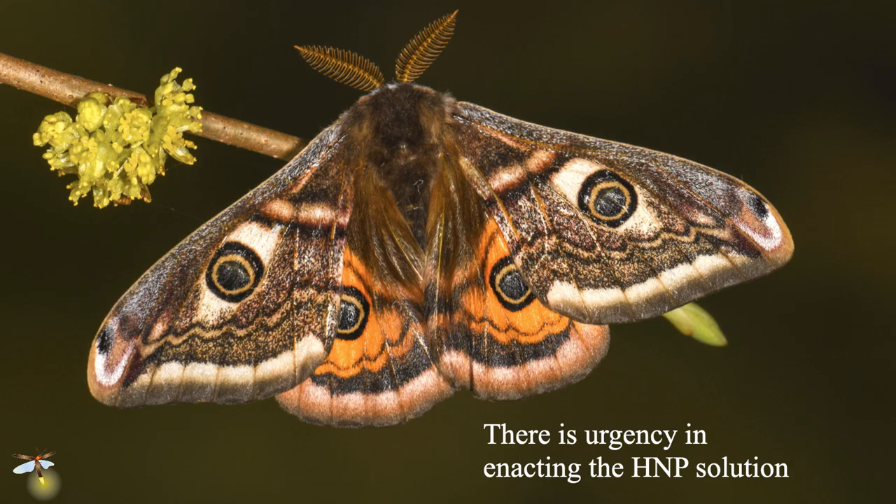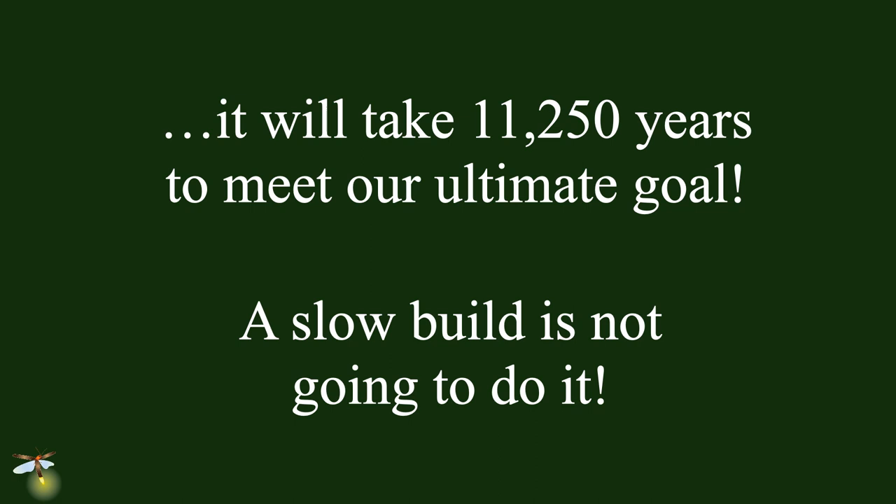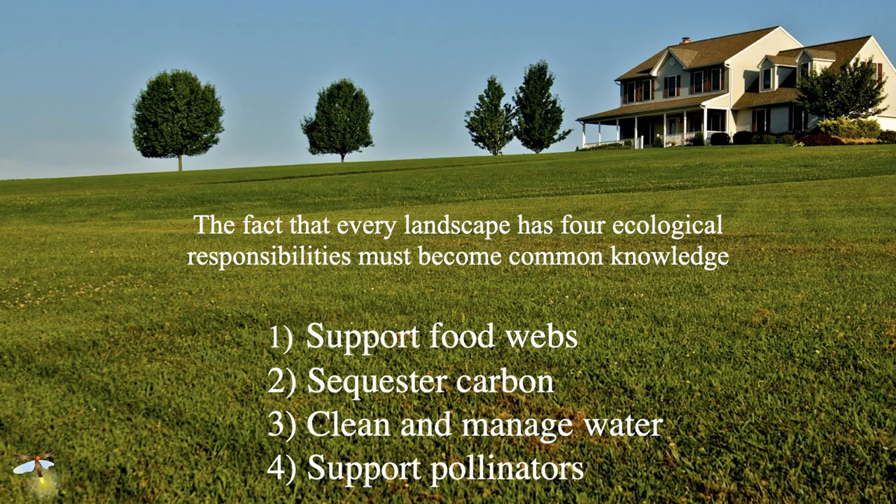We've got to do this quickly, because species are disappearing quickly. We've got 135 million acres of residential landscapes in this country. If we add 1,000 acres to Homegrown National Park each month, it would take us 11,250 years to meet our ultimate goal. A slow build is obviously not going to do it. What we need to do is make a number of things common knowledge for property owners everywhere: every property has to support a food web, sequester carbon, manage the watershed in which it lies, and support pollinators. The fact that lawn does none of those things also has to become common knowledge.